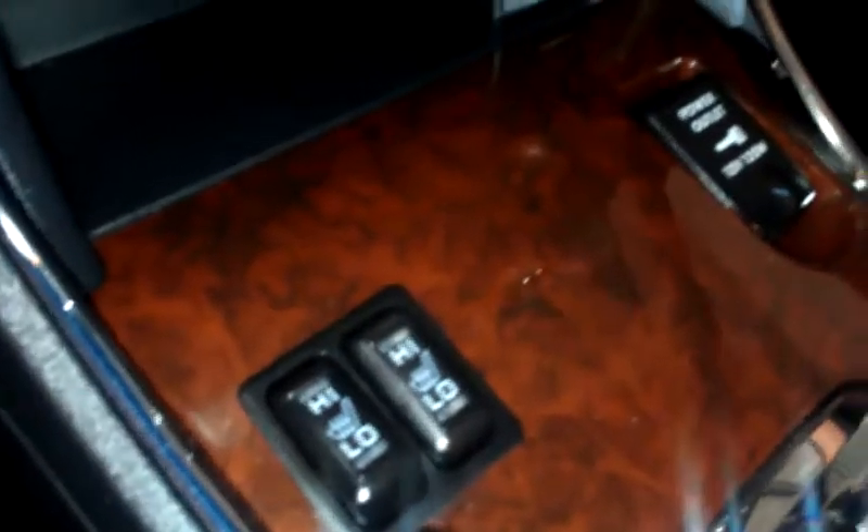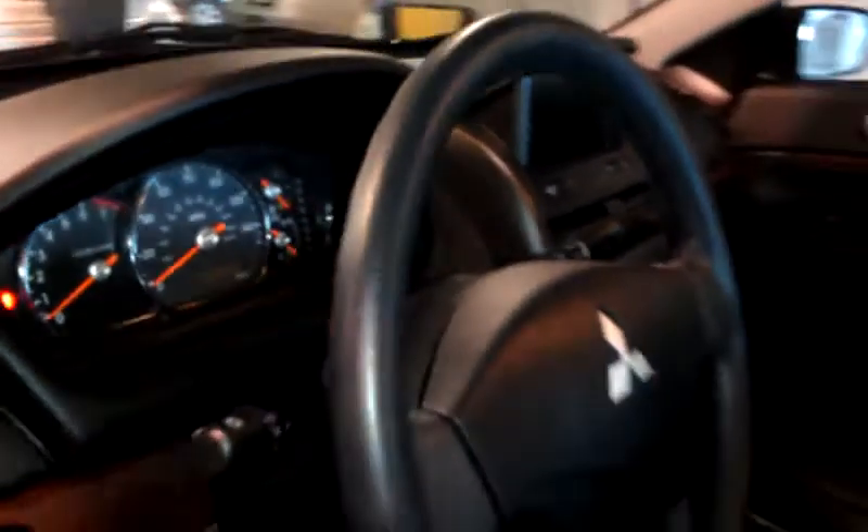Your heated front seats. This is all your controls here. You also have the Rockford Fosgate sound system with the 6 CD changer. Navigation unit. Then you have 16,000 miles on this vehicle.